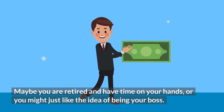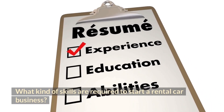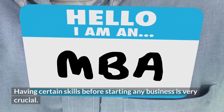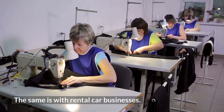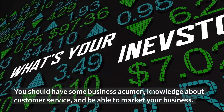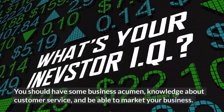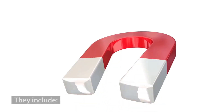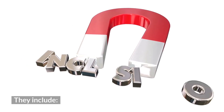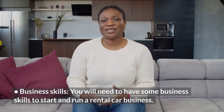What kind of skills are required to start a rental car business? Having certain skills before starting any business is very crucial, and the same is true with rental car businesses. You should have some business acumen, knowledge about customer service, and be able to market your business. The skills you will need include business skills such as bookkeeping, accounting, and marketing.